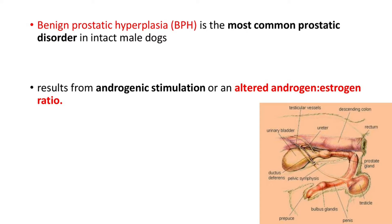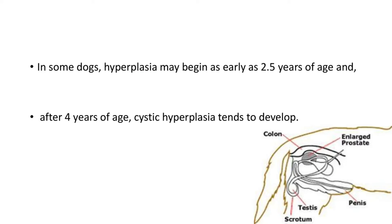Benign prostatic hyperplasia or BPH is the most common prostatic disorder in intact male dogs. The etiology is androgenic stimulation or an altered androgen-estrogen ratio. This is a pictorial representation of the reproductive tract in an intact male dog, showing the location of the prostate gland just behind the bladder. Hyperplasia may begin as early as 2.5 years of age, and in dogs developing BPH after 4 years of age, cystic hyperplasia tends to develop.